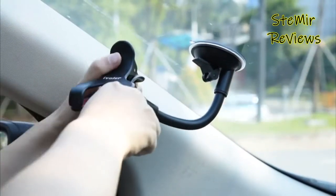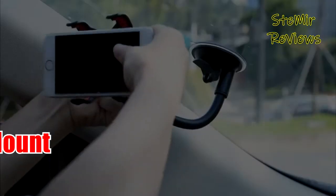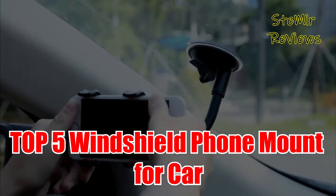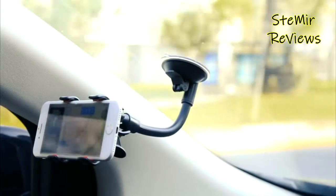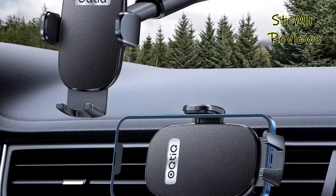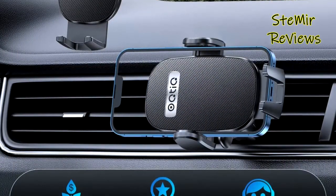Hi my friends and welcome back to my channel. In this video, I present you top 5 windshield phone mounts for car 2022. Subscribe to the channel and press the like button to be up to date with all the news. Let's begin.